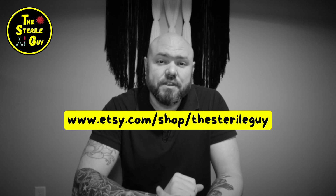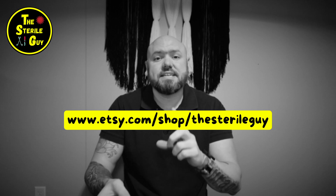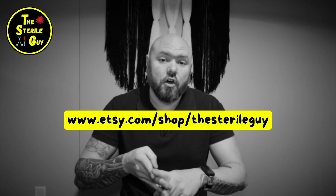Speaking of that, if you're studying for certification exams, you need to check out the Etsy shop where you can get everything you need to study for the CRCST, the CHL, CIS, CER, or even the ones from CBSPD, because it's all the same content.